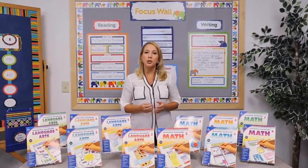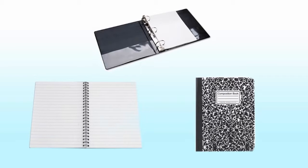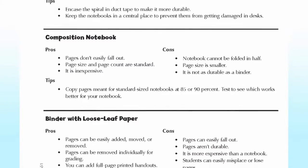Next, you'll want to choose the type of notebook you want your students to use. Interactive notebooks are usually single-subject, spiral-bound notebooks, composition books, or three-ring binders with loose-leaf paper. The type of notebook you choose is based on your own personal preference, and each comes with its own pros and cons.